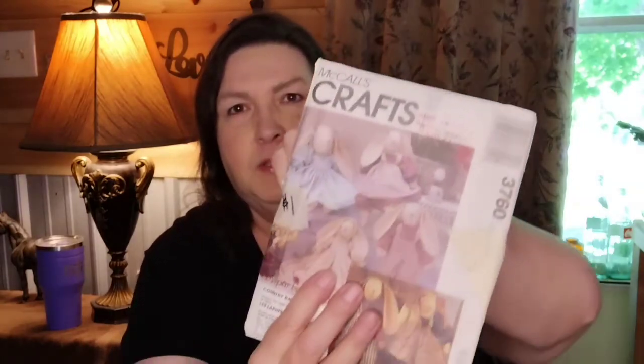I got two patterns for $1 — this one is bunny rabbits, and this one is heirloom dolls. They were taped together for $1, and they are brand new patterns.